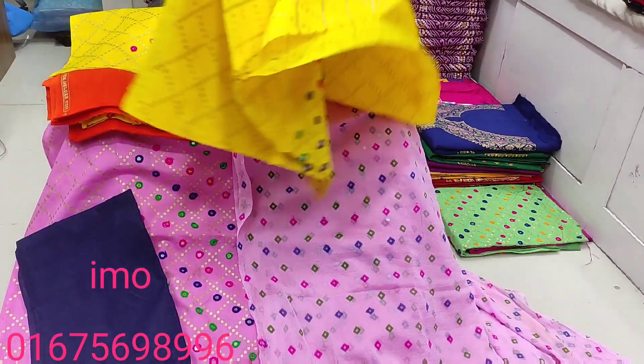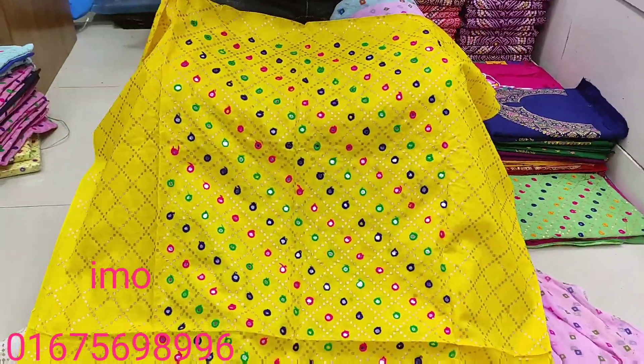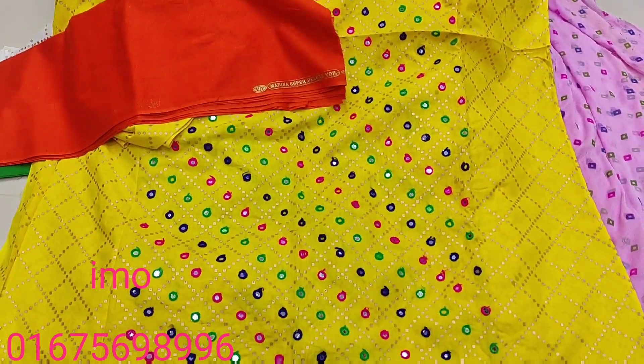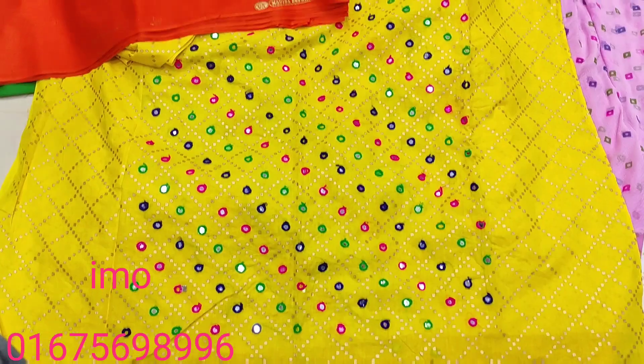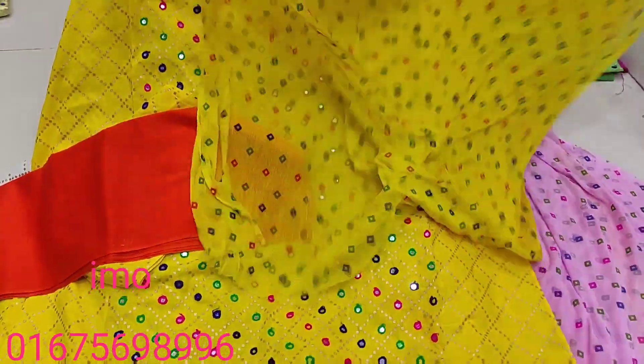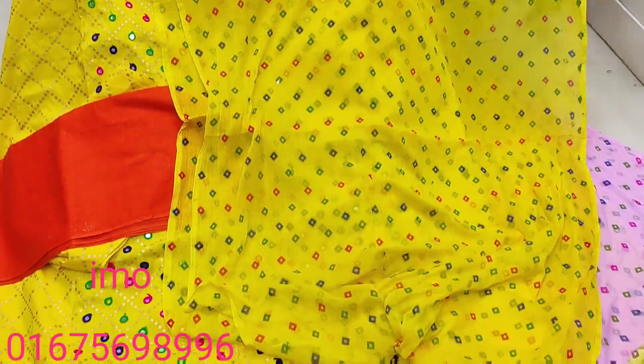We will not have a home delivery. This is a heat color. We will have a lot of color. This is the best color.